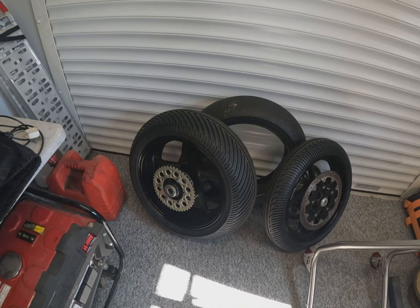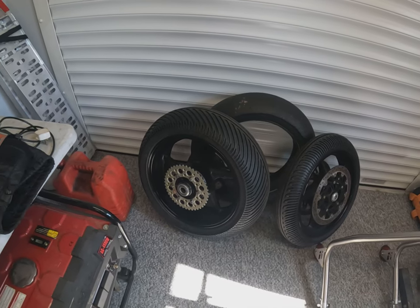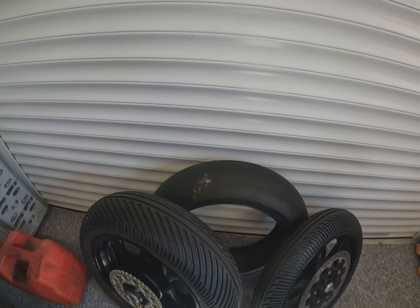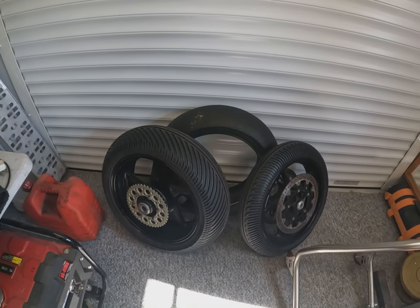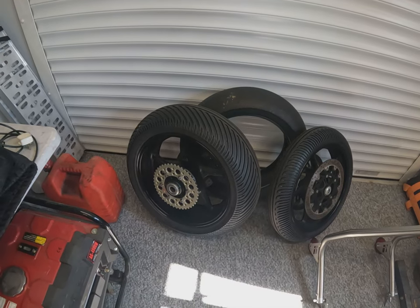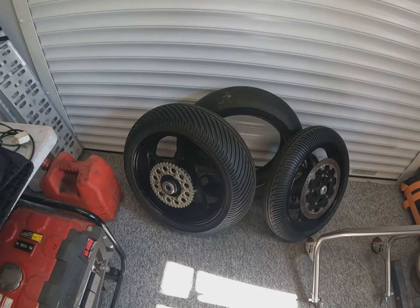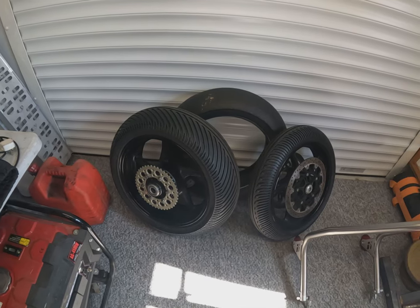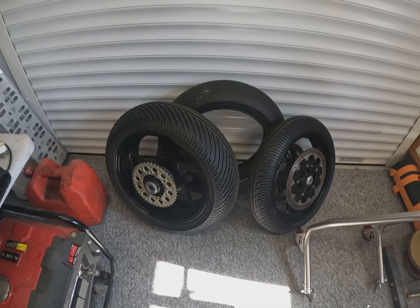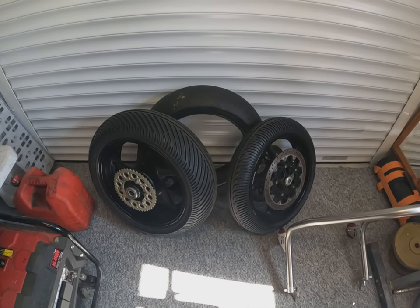I'm lucky enough to have a spare set of wet tires on wheels, so they've got the sprockets and discs on already. I've also got a spare rear tire just in case you get a puncture or anything like that. If you do have this sort of setup, make sure all the sprockets are the same size and gearing so they go straight on — you just need to make sure they bolt straight into the bike without any aggravation.